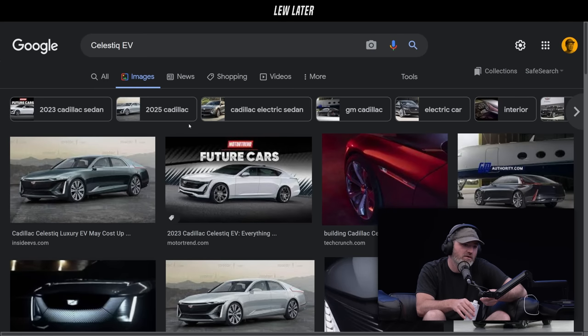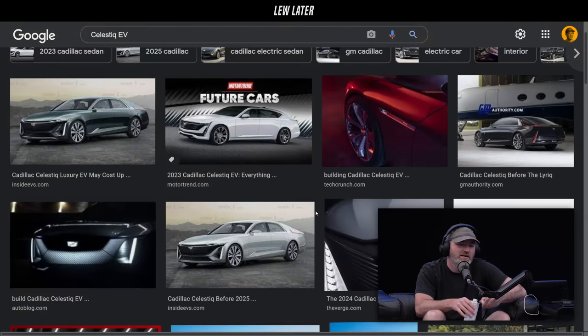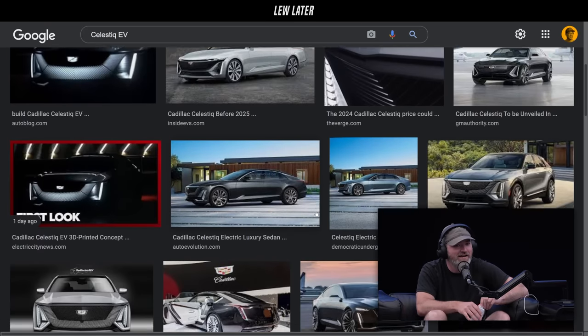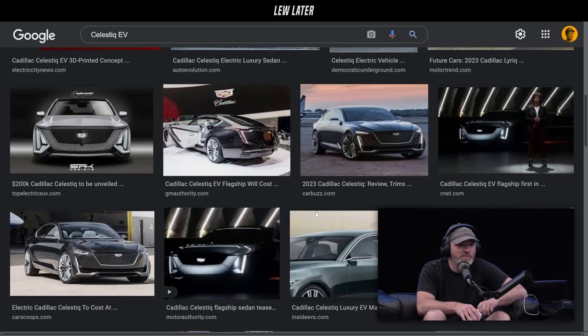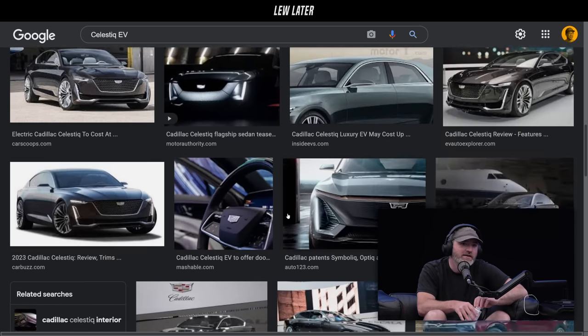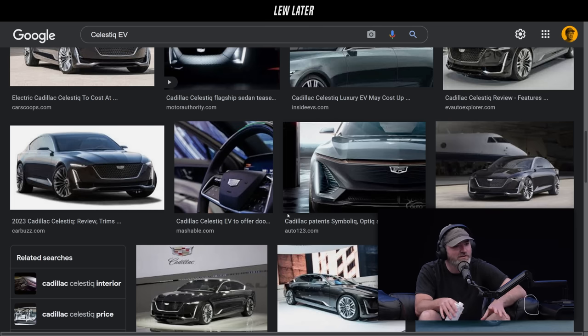Cadillac is back — that prestigious luxury Cadillac of yesteryear. Everything gets to be reborn in EV land; you get to take all the history and put it back. No one's worried about gas mileage; everybody wants luxury and tech features. I'm curious to see what it actually looks like, and we will shortly.